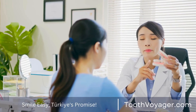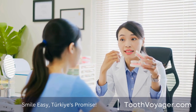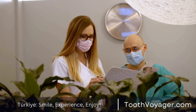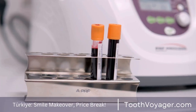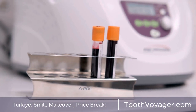Veneers are a popular cosmetic procedure in dentistry that can change your appearance to hide imperfections such as gaps, discoloration, or chips in your teeth. Like any dental procedure, there's a recovery process which individuals should understand prior to obtaining veneers. This video will examine what the recovery process looks like after receiving veneers.